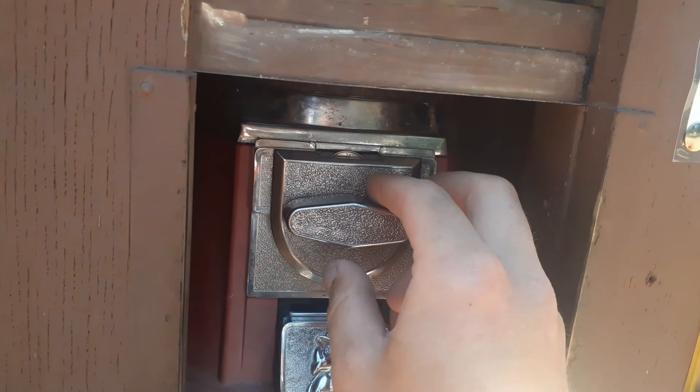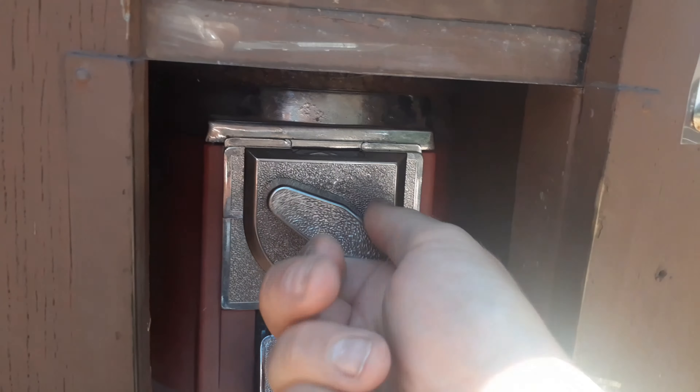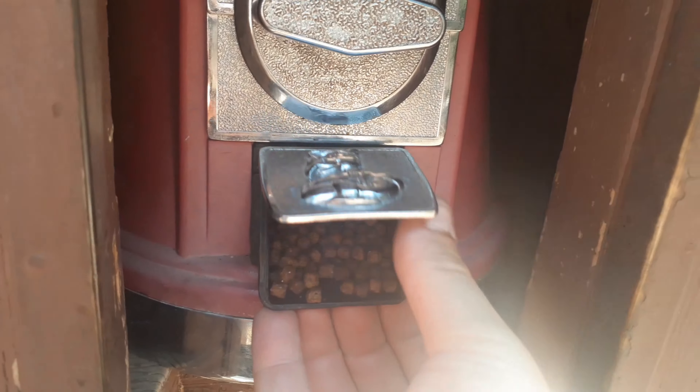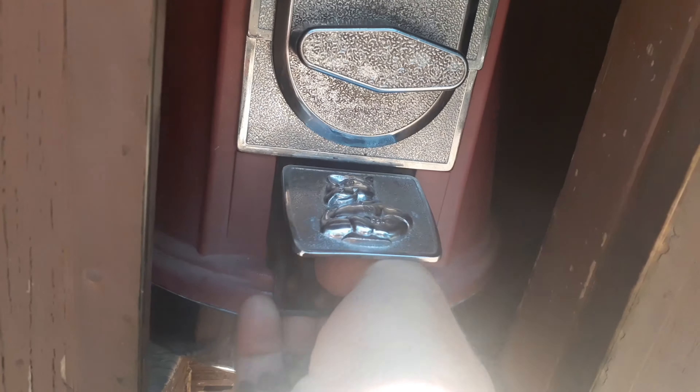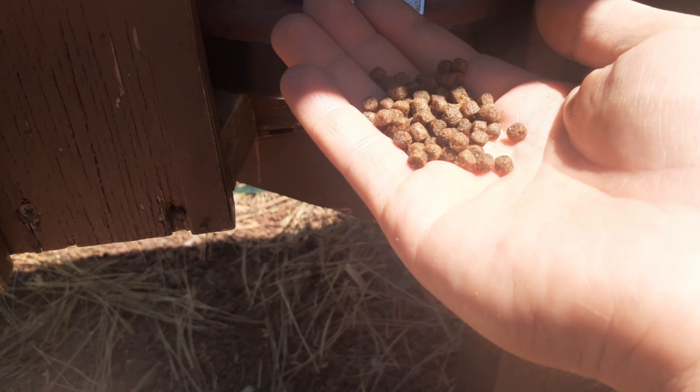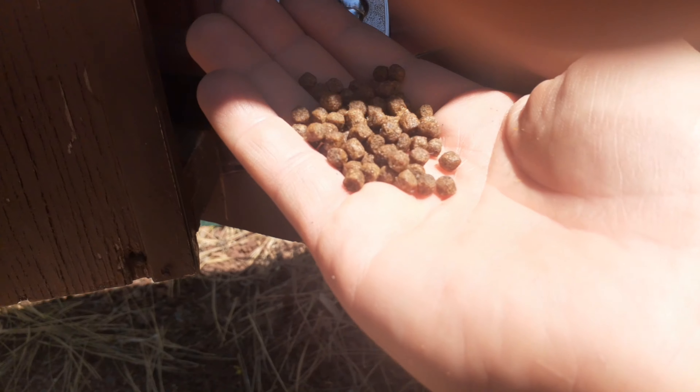Here's a really cool thing about these hatcheries. I don't know if all of them have this, but you can put a quarter into this machine and then get the fish pellets that they feed these trout. So they look like little kibbles, and then you can take those over to the hatchery pond.